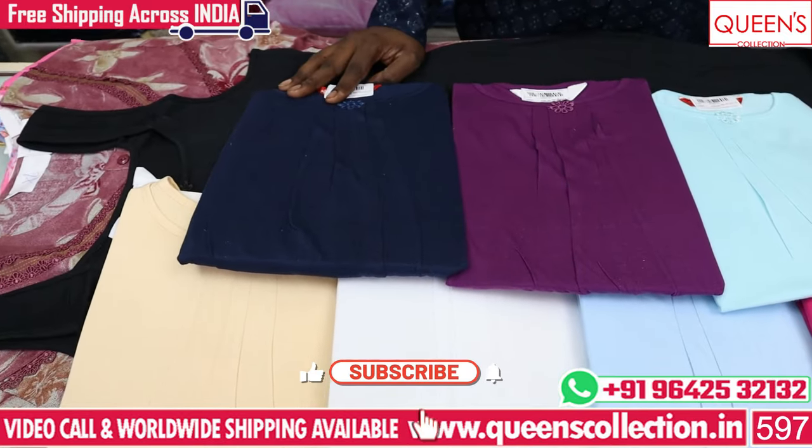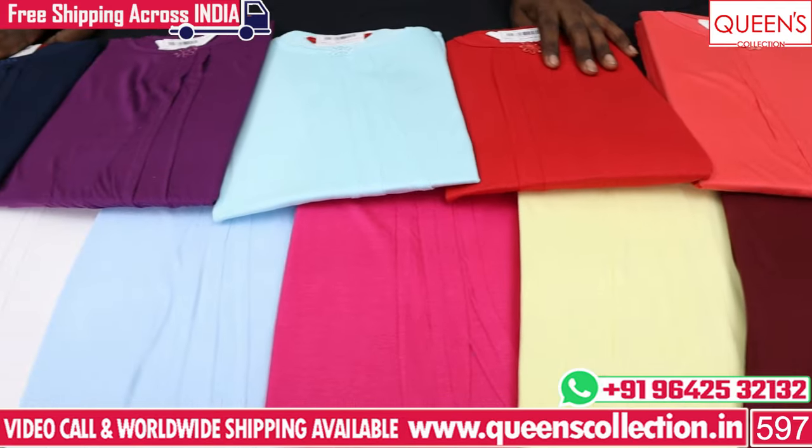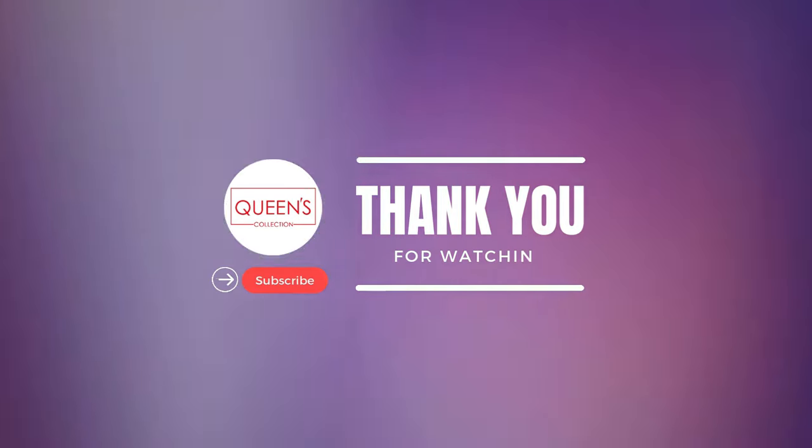If you like and share the video, please subscribe to see this variety — we will get a great collection. Thank you very much.